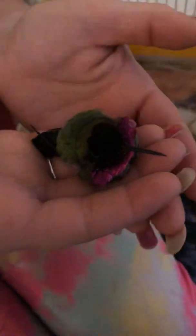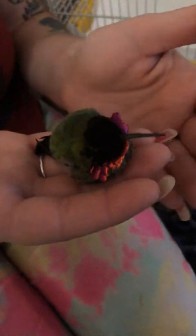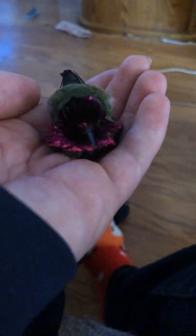We just got this hummingbird not too long ago — it's got a hurt wing. Mom, can I hold it? Yeah, let me get my phone so you can see the actual colors of it. This is the hummingbird over there on the couch, just in case — the hummingbird that was found over the ground.